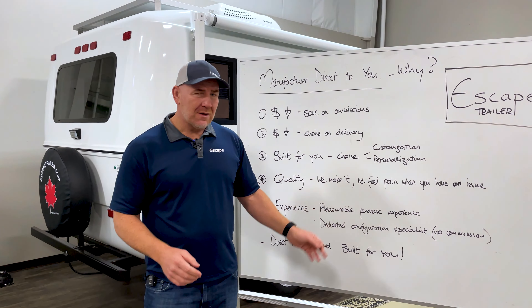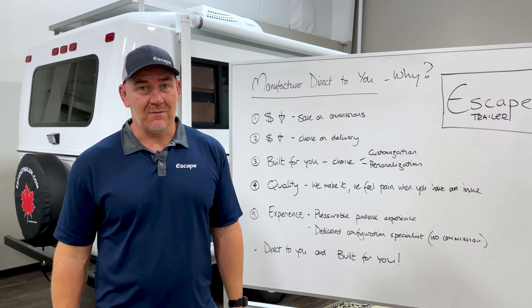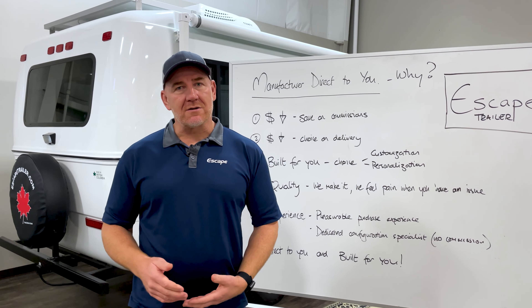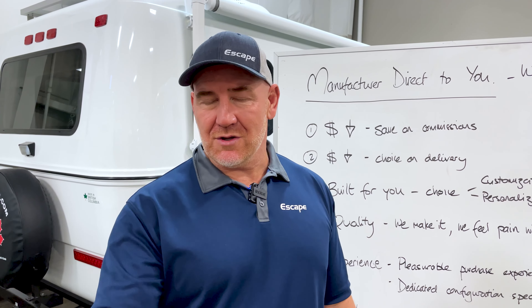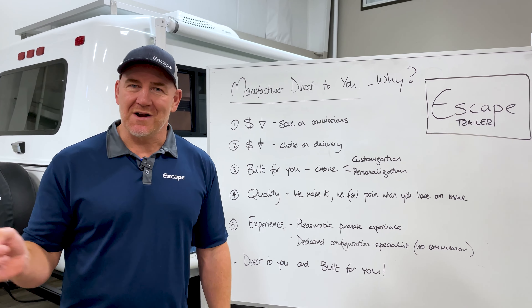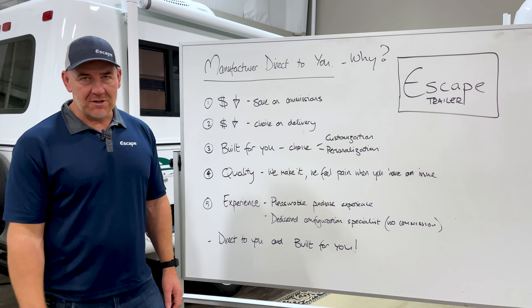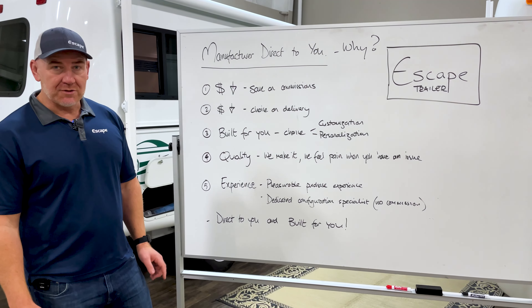Next is quality. We make these trailers. I know these trailers inside and out. We make it and we feel your pain when you have an issue with these trailers. The quality that's in our trailers has been built up over the years from all of the issues, concerns, or improvements that we have made for our customers based on their feedback. So the starting point that you get is based off a whole lot of feedback that has come through everybody before you. Dealerships don't necessarily tell manufacturers what the issues are, so they can't improve as quickly as we can at Escape. Hence, the quality standard you get in the Escape trailer is already much higher than what you're going to buy from a non-manufacturer direct producer.